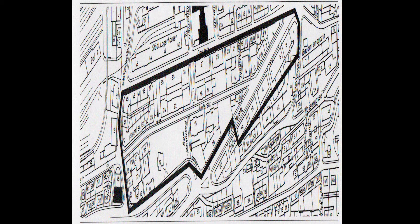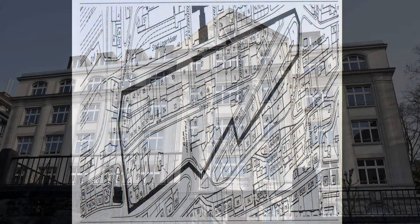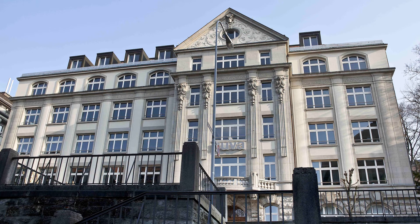The site of the former Davidsbleiche (David Bleachery) had been left largely undeveloped and lent itself to these trade and export houses, thanks to its proximity to the train station. In 1910, the freight yard was expanded and the inner-city warehouses at Davidstraße received railway sidings.